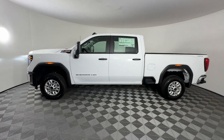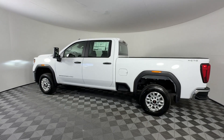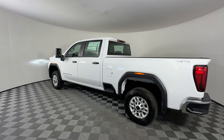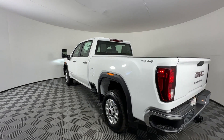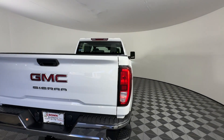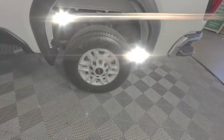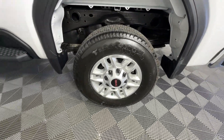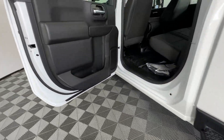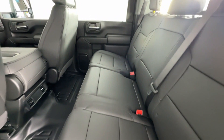Such as Lane Departure Warning, Wi-Fi Hotspot, 4-Wheel Drive, Backup Camera, Running Boards and/or Side Steps, Pass-Through Rear Seat, Bluetooth, Keyless Start, Power Outlet, Keyless Entry, Auxiliary Input, Stability Control, Passenger Side Airbag Sensor, Limited Slip Differential, and Adjustable Steering Wheel. Take home the car of your dreams today!